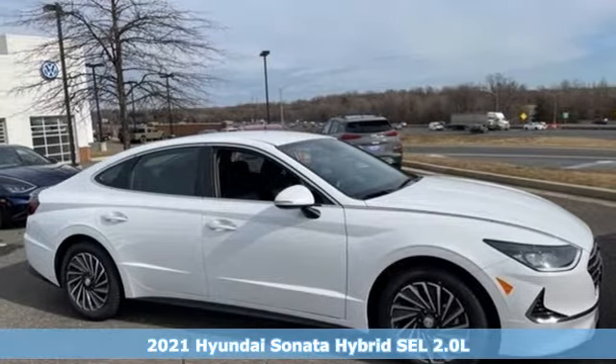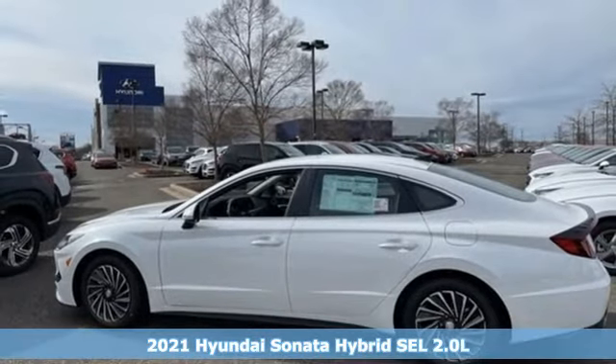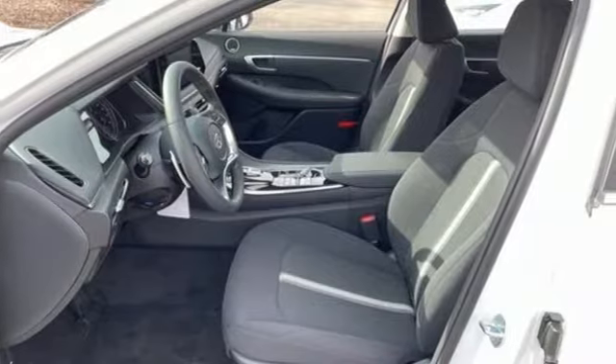Here's a new 2021 Hyundai Sonata Hybrid. Hyundai's attention to detail means a better driving experience for you. It's well equipped with the features you need.